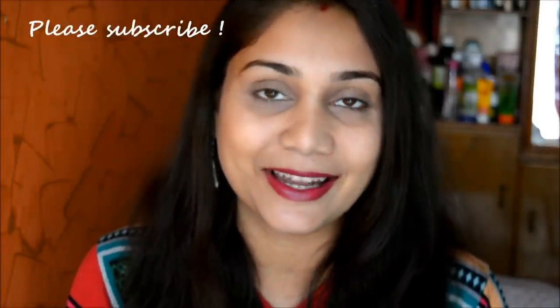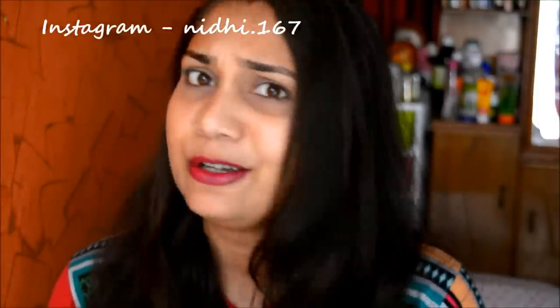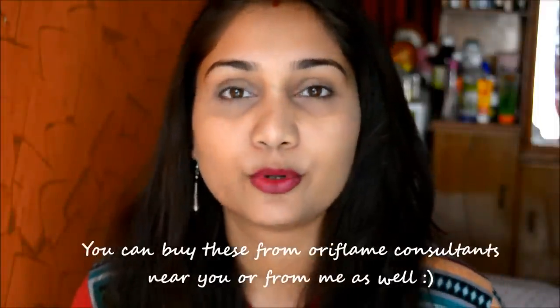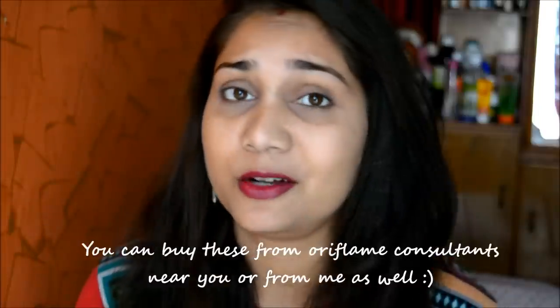Today's video is about these beautiful liquid lipsticks from Oriflame. These are a new launch from Oriflame, just launched in the month of December. If you guys like Oriflame products, you would already know about these because a lot of people posted about these on Instagram, and so did I because I'm an Oriflame consultant as well.